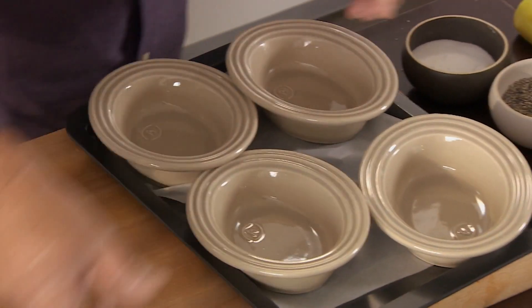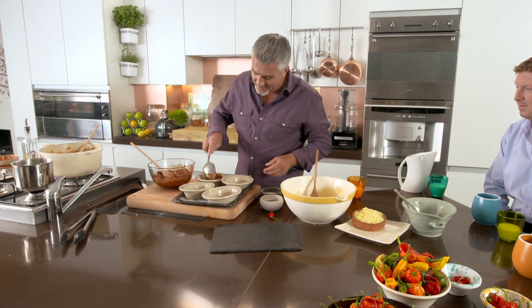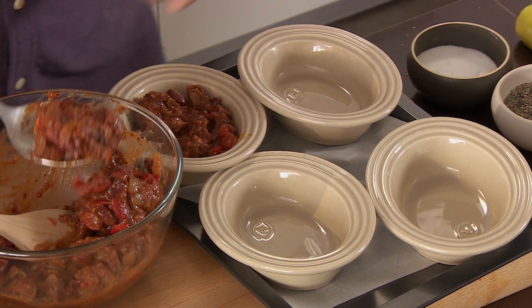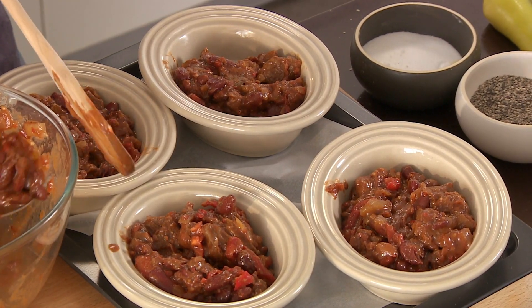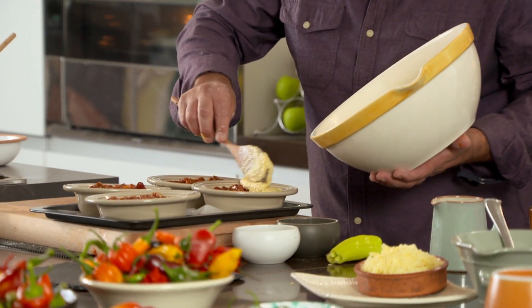Stir until you get a soft drop consistency — I'm happy with that. Fill these little trays and make sure those chilies go in there. What happens to the chili when you cook it? A lot of the heat will obviously dissipate through the dish, so you've got a nice rich sauce that will pick it all up — the flavor and heat of the chili won't be lost by heating it up.